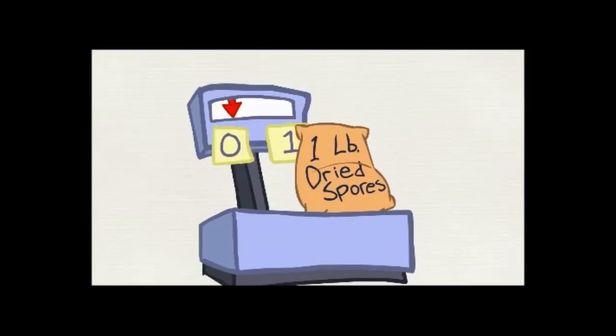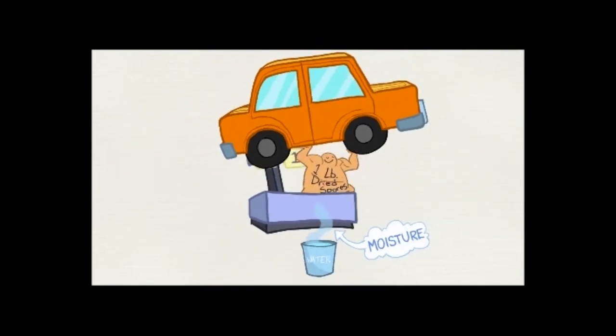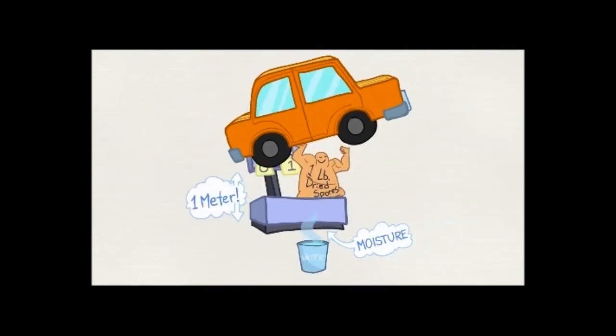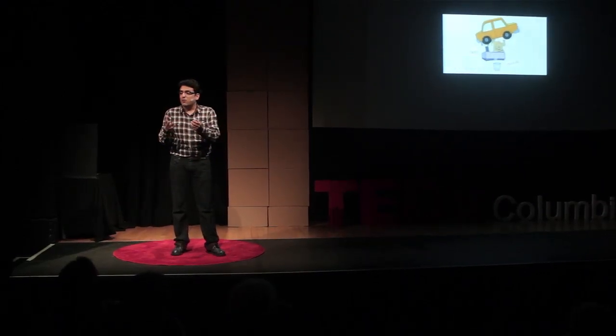My calculations and later experiments showed that spores — a pound of dry spores — have enough energy in them to lift a car weighing a ton a meter above the ground. That is a lot of energy. If you think about it, these small organisms have a lot of potential, but because they are so small, how can we get that energy from them?